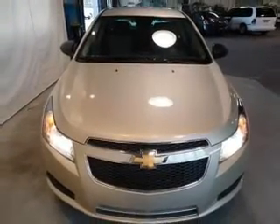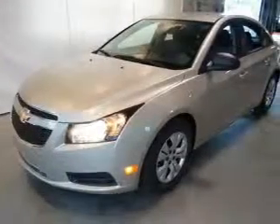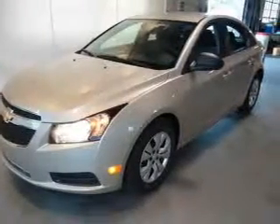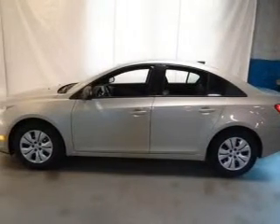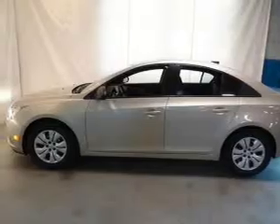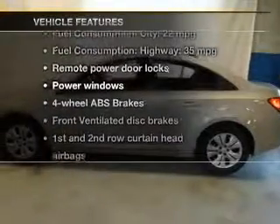Find your way easily with the included navigation system. Premium wheels lend a distinctive appearance. The anti-lock braking system will help keep you safe on the road. Memory settings are just one of the extras, and with these notable features you won't want to miss out on the opportunity to own this amazing ride.